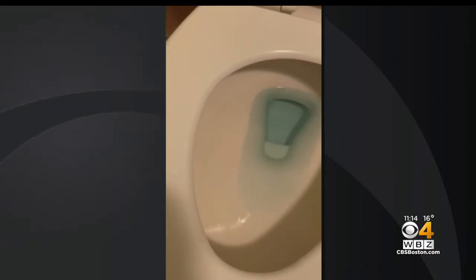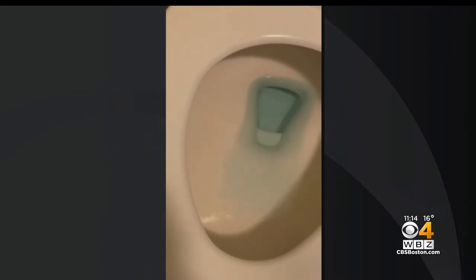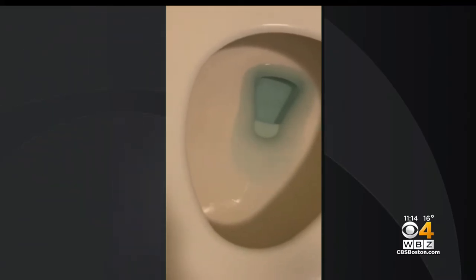Welcome back to WBZ on this blizzardy Saturday morning. This is the part of storm coverage where it gets a little weird. Here's a look at a toilet — this is sent in from Denise in Plymouth — and you can see the water moving around. Believe it or not, we do get quite a few of these videos during big storms.